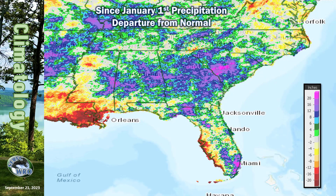In terms of the year-to-date precipitation, we are mostly above normal with pockets of normal to below normal in eastern North Carolina and the Gulf Coast of Alabama and the Florida Peninsula. The pink color in central South Carolina shows that they are several inches above normal.